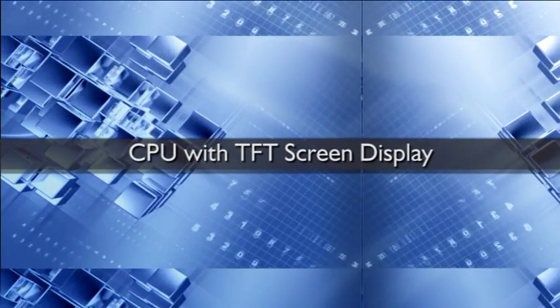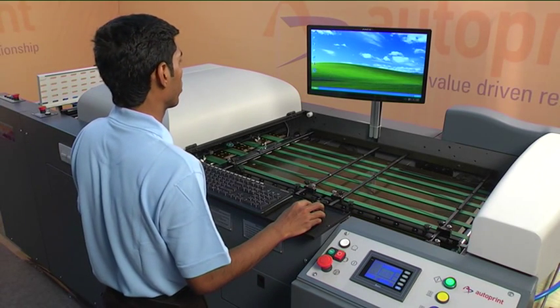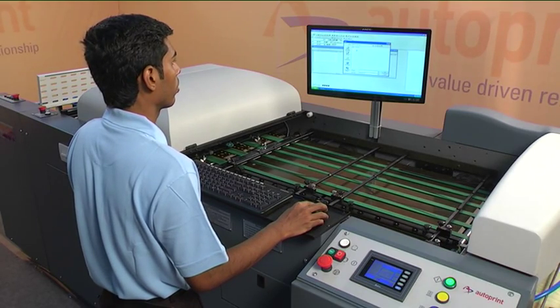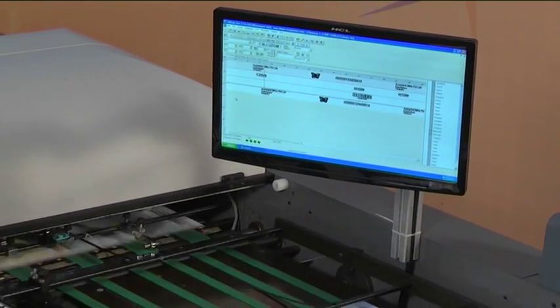CPU with TFT screen display: the Autoprint Rekona VDP-65 is provided with a computer CPU, TFT monitor, keyboard, and mouse connected with the machine. The design layout is created in the computer based on the job requirements.